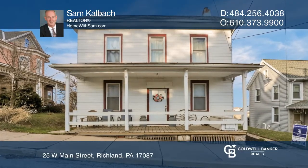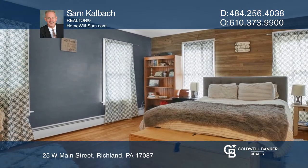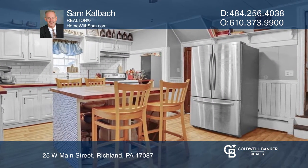This spacious two-story home with three bedrooms and two full baths is in the heart of Richland. The large kitchen, living room, and dining room provide ample space to spread out during large gatherings.